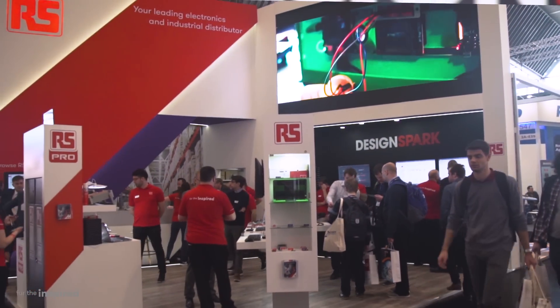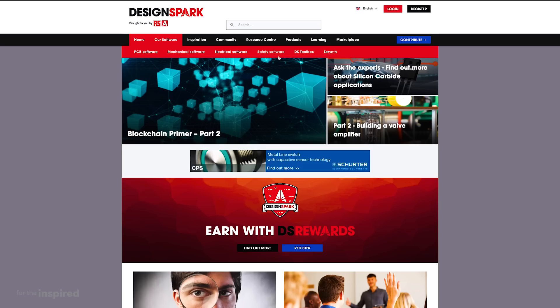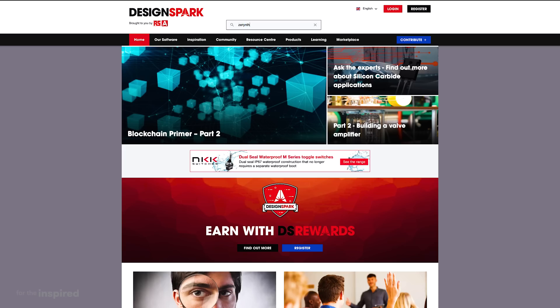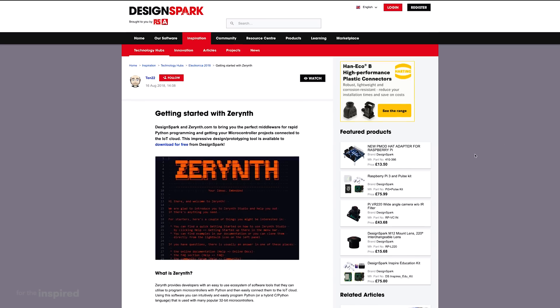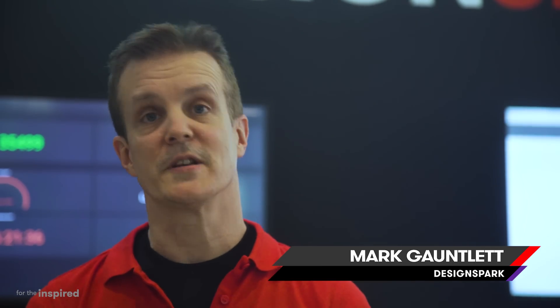I've been using Zerynth personally for quite a while myself and it's a wonderful tool. On our DesignSpark tools page we have a DesignSpark branded version of the Zerynth tools that you can download for free. It's something we thought was really important to bring to our very large audience on DesignSpark because it is such a useful tool for rapid prototyping.